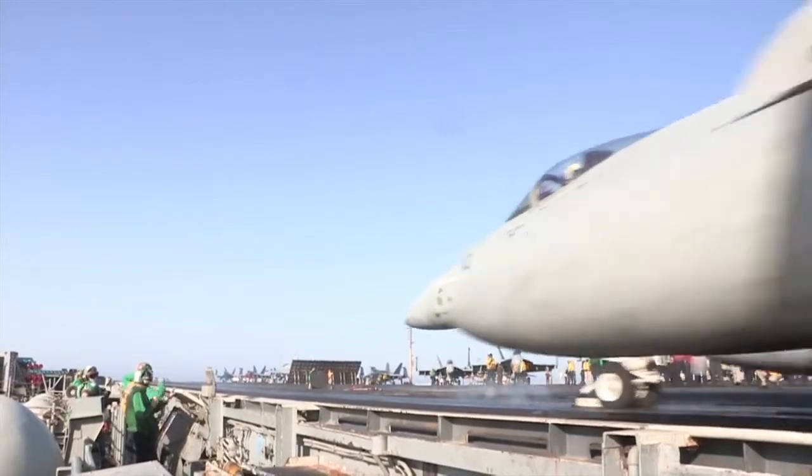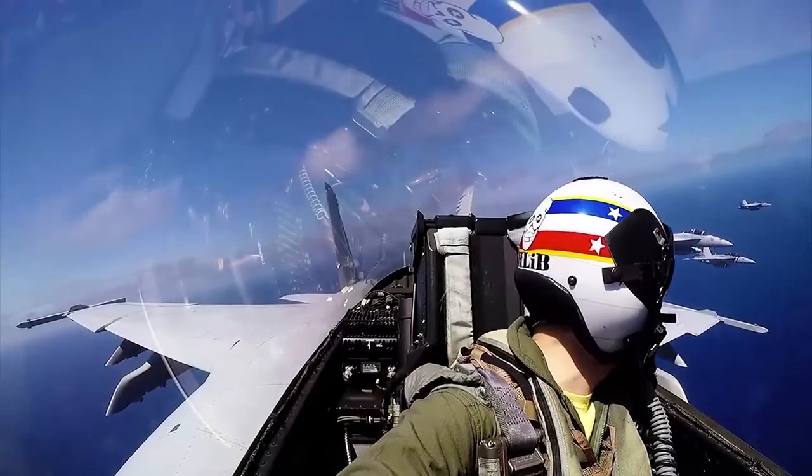One of the most important things we do for the warfighter right now is get them the technology they need to complete their mission and get it to them as quickly as possible. And one of the fastest, most innovative ways to test and deliver a new aircraft? Keep it on the ground.